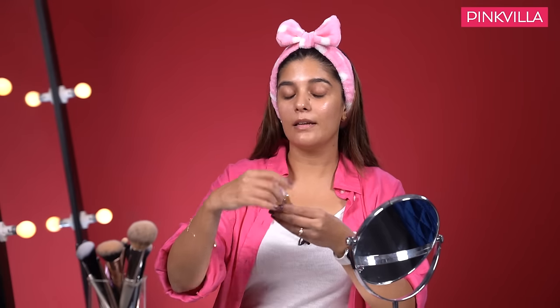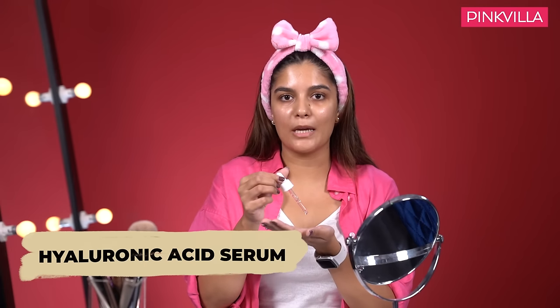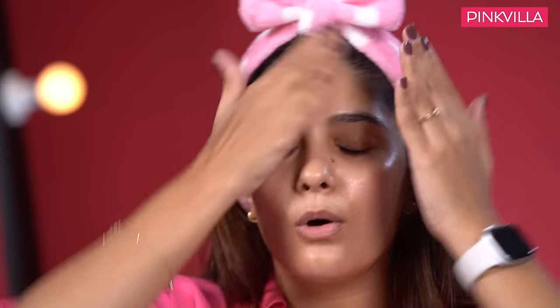My favorite product in the whole skincare routine is Hyaluronic Acid. This is by Norden Mosse — it's a Spanish brand, I'm not sure if it's available in India. I have one tip: whenever we use dropper serums, we tend to touch the dropper directly to our skin, which basically infects your dropper and the rest of your serum. Instead, take it in your palm or the back of your hand and gently press it onto your skin.